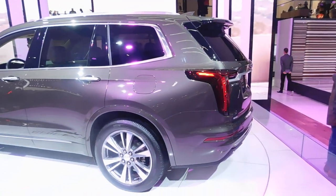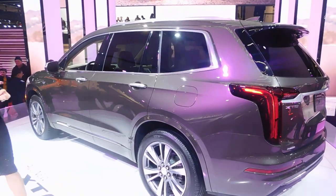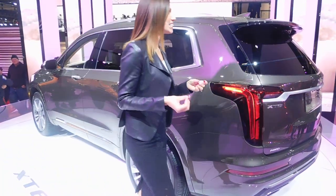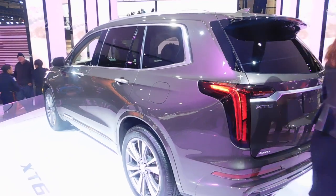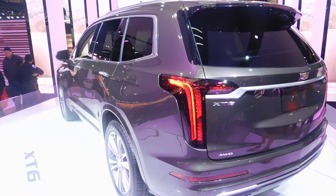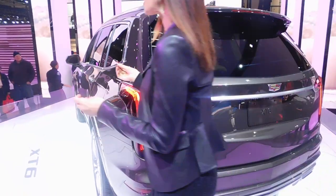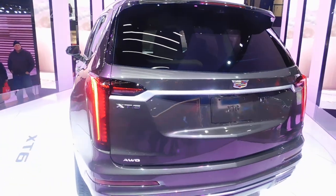On the Sport trim, you're going to notice the same finishes are now a darker finish — that beautiful mesh grille, a black glossy mesh grille that is V-inspired and available with 21-inch wheels. Now both trim levels come standard with Cadillac's Advanced Lighting System, showcasing our signature vertical LEDs.